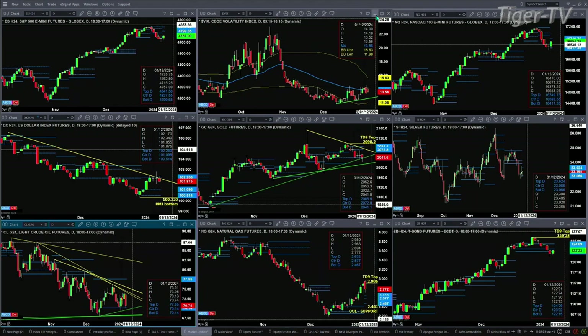Gold traded lower this morning but has found support at the bottom of its daily profile. You can see it's trading in between a couple of trendlines — both rising and falling trendlines. Not much else going on inside of Gold's world. Silver is also attempting to form a new profile. It's got support potentially at 23.36, and 23.62 would be your resistance level.